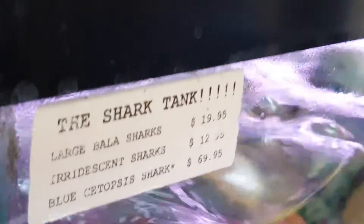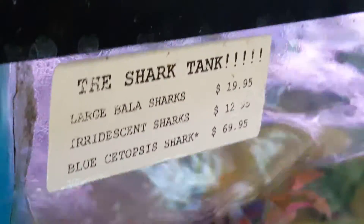It is a real live shark — it's a shark tank, it's a real shark. They're probably going to grow as big as a different variety of sharks. They're called large bala sharks, or iridescent sharks, or a blue cytoxist shark. That's a blue cytoxist shark.